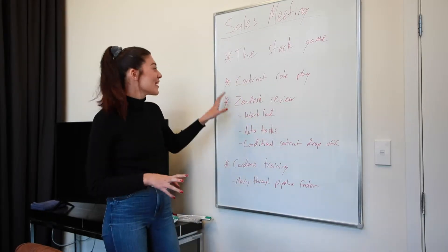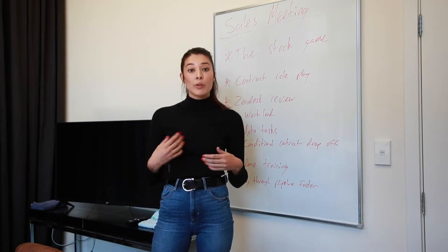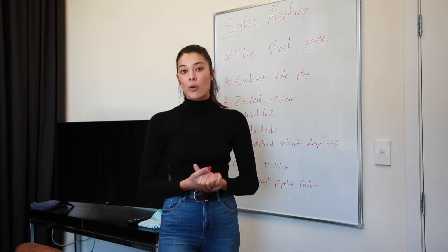The second thing we do is a contract role play where we sit as a team and go through scenarios that might come up when you're signing a contract — say you need something added to it or you don't understand the clauses. We make sure our team is really really onto it with stuff like that.